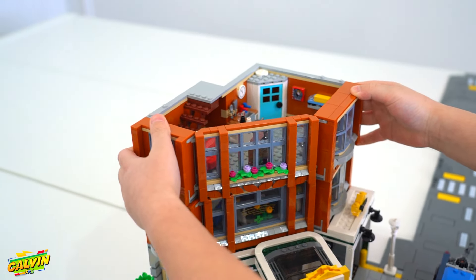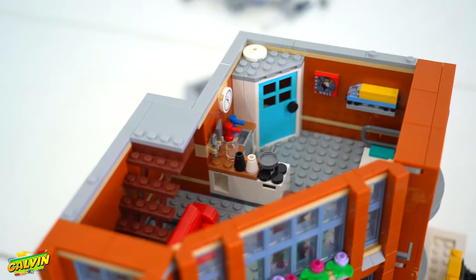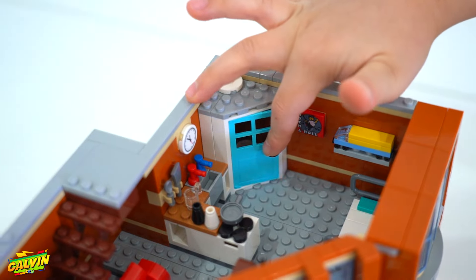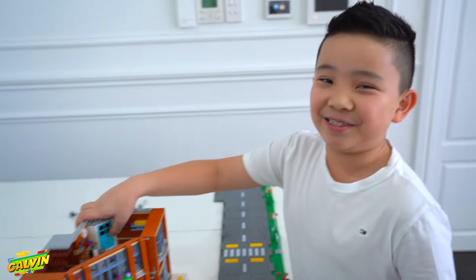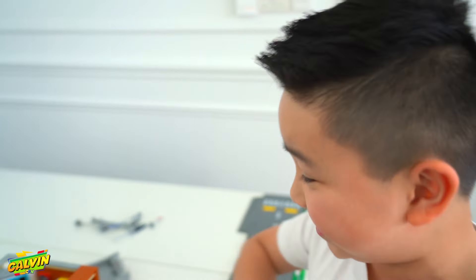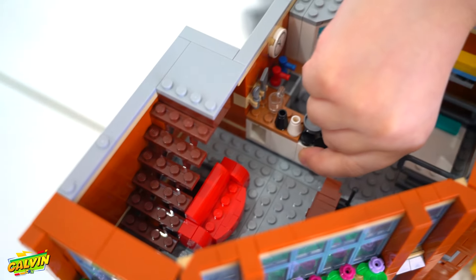Level two — this is one of my favourite levels on the Corner Garage. I think it's an apartment. So you have a bed here, and when you open this door there's actually a toilet in there, which is really funny. I would never put a toilet next to a kitchen — that would be disgusting.